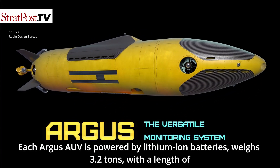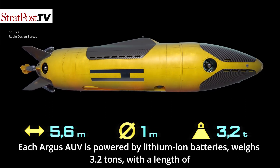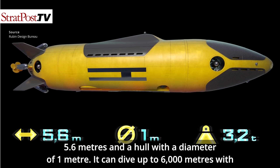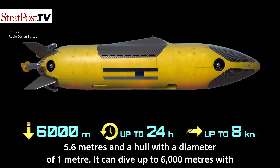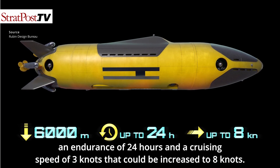Each Argus AUV is powered by lithium-ion batteries, weighs 3.2 tons, with a length of 5.6 meters and a hull diameter of 1 meter. It can dive up to 6,000 meters with an endurance of 24 hours and a cruising speed of 3 knots that could be increased to 8 knots.